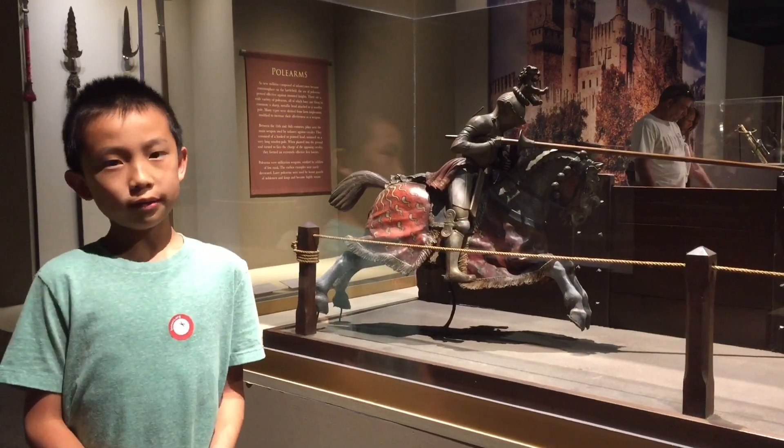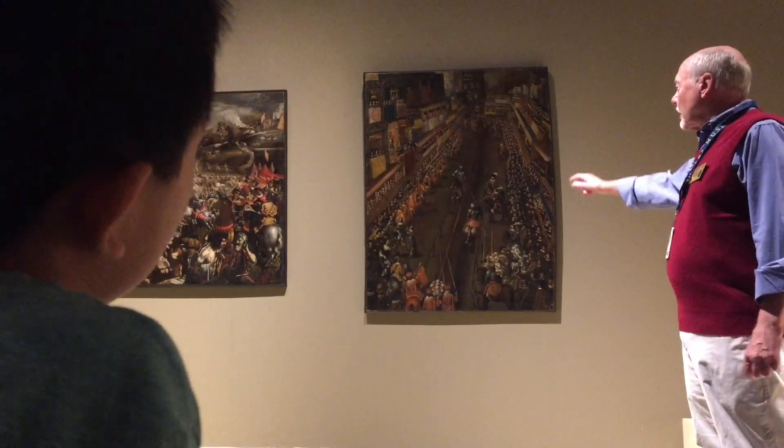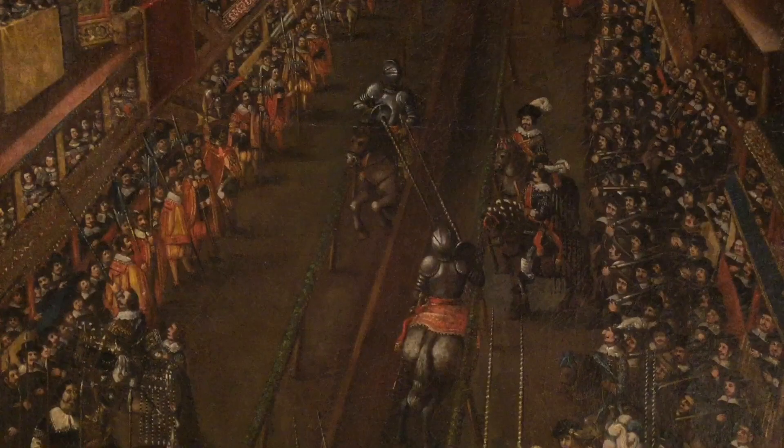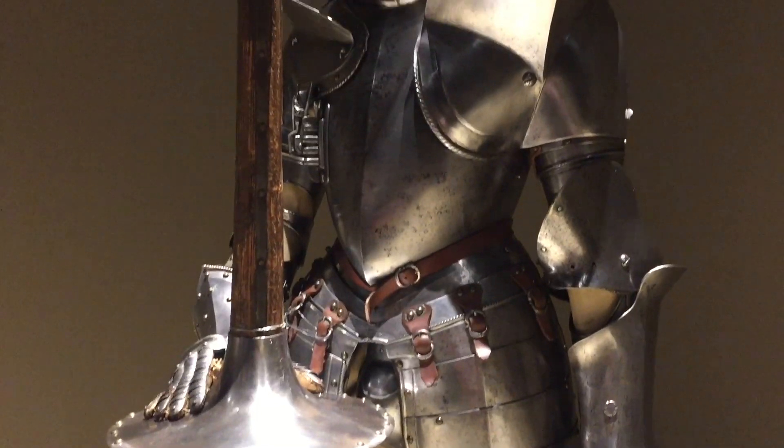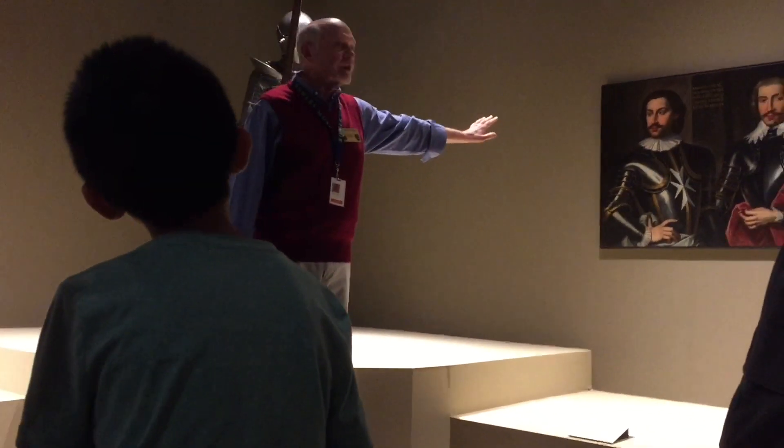This is a model of a joust from the mid-19th century. The tour guide is showing us a painting of jousting. Now we're looking at an armor and a painting of two noblemen.